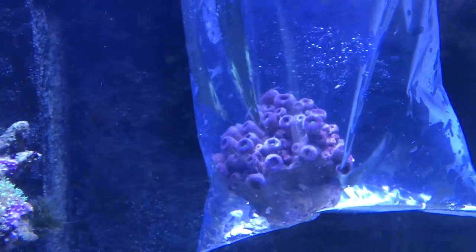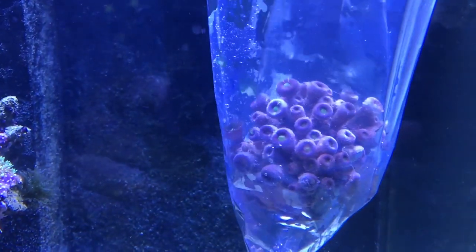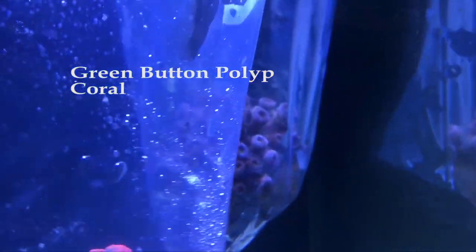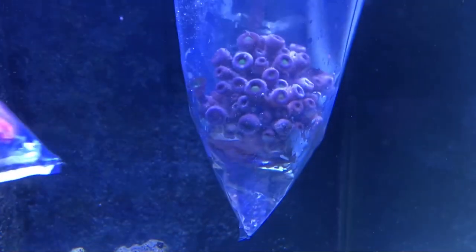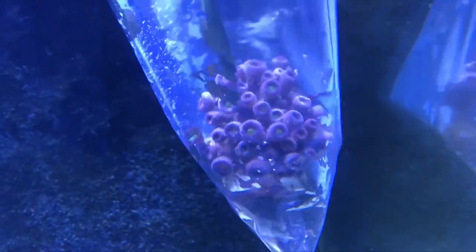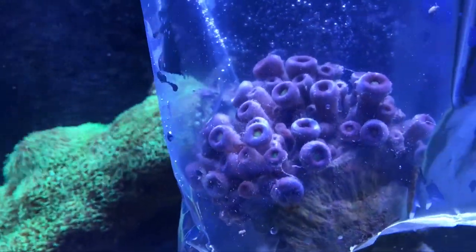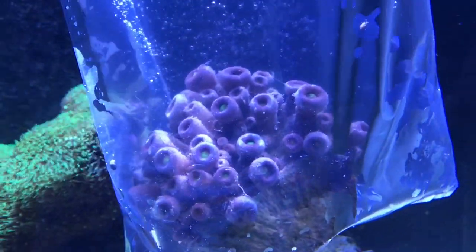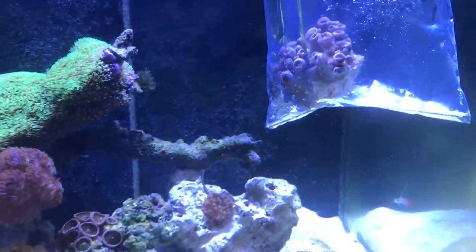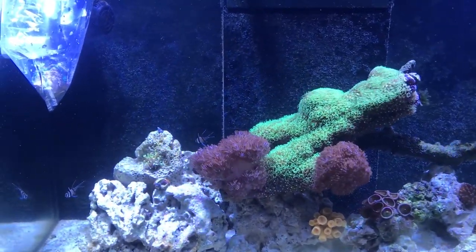I also came across this pretty large piece — it's called a bubble top coral, though I'll check my notes and correct myself if that's the wrong name. This one is only $50 and it's pretty large. It has a green center with brownish tentacles sticking out. I got it because it looks like a good size for that price.